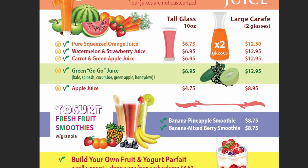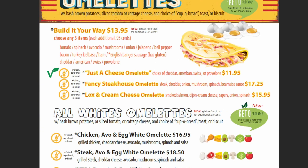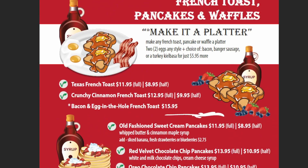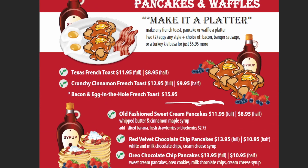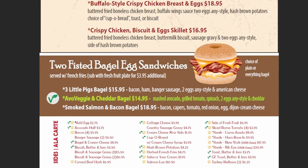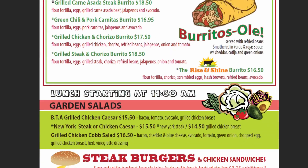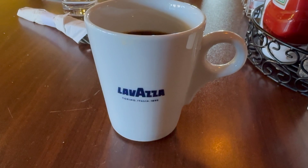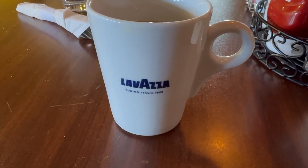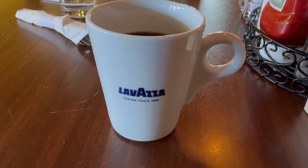They have fresh-squeezed juice, yogurt, and Lavazza coffee. This is their omelet menu. They've got their classic 2 or 3 egg breakfast, Eggs Benedict, French toast, pancakes, and waffles, steak and eggs, two-fisted bagel egg sandwiches, some lunch items, and steak burgers. The coffee featured is Lavazza, which is a standard coffee that most hotels and restaurants have here in Las Vegas.